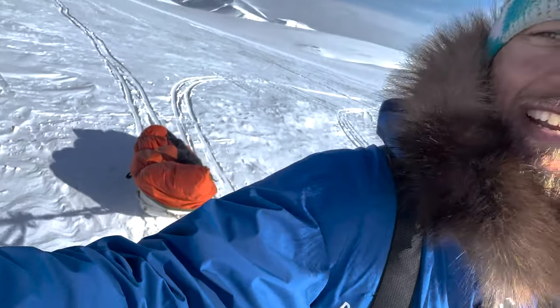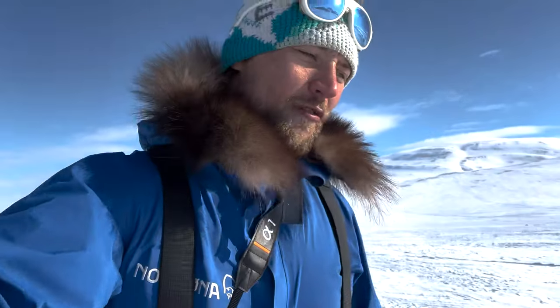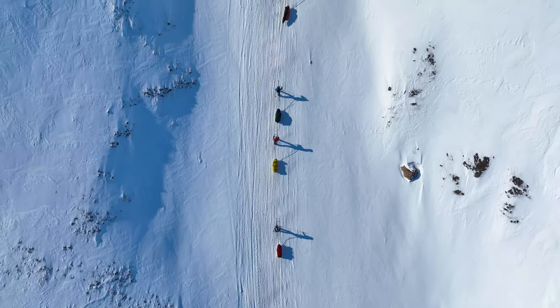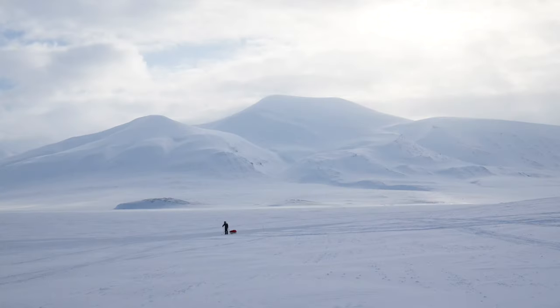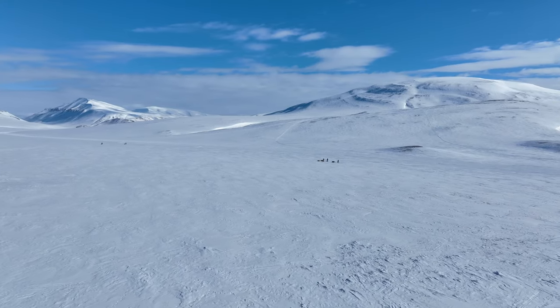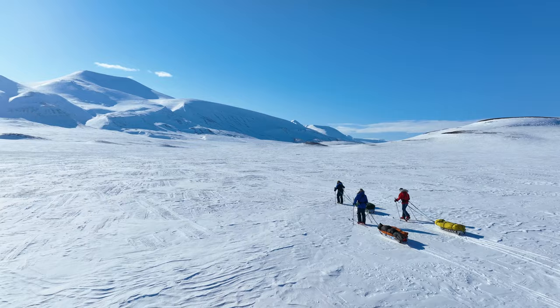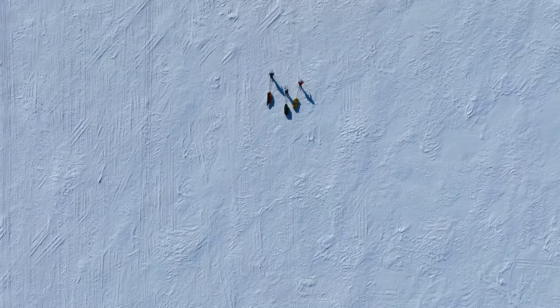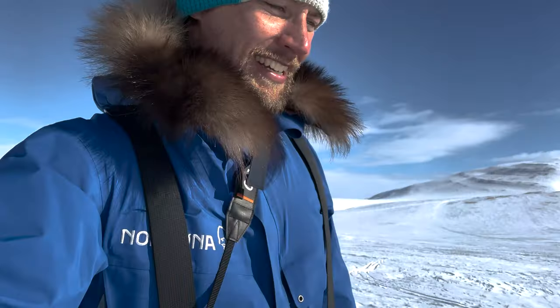I'm dragging my pulk here — all of my gear to be self-supported for a five-day adventure. We're going about a hundred kilometers on this trip, moving between six to nine hours a day. We're out here just dragging our sleds, and we're doing this every single day.